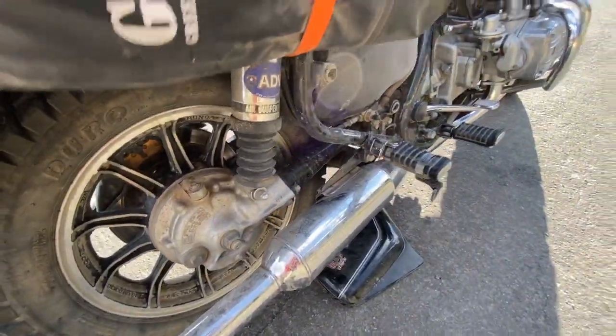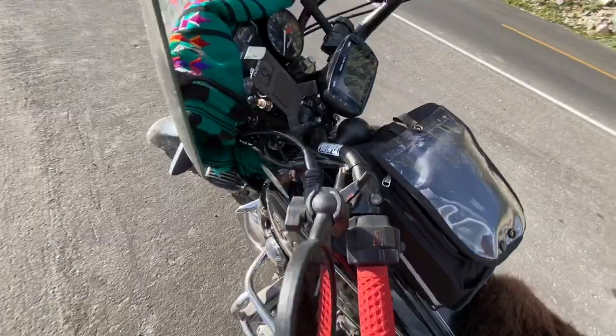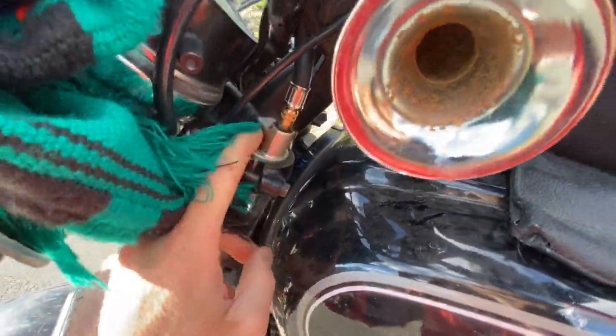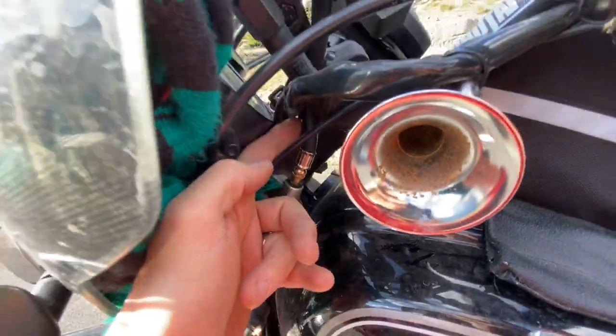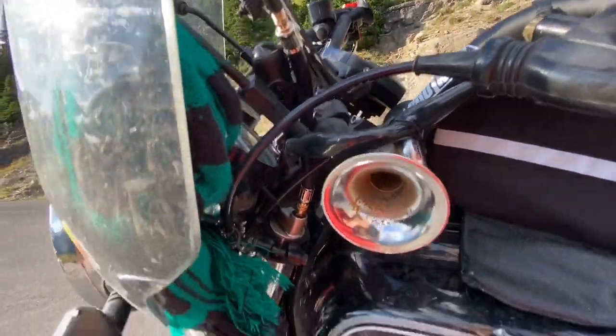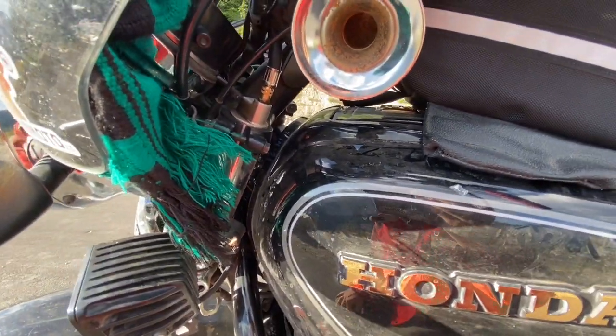Shaft drive. There's also air suspension in the front. Here's the valve for it. I didn't have room once I put the fairing on, so I've got this little rubber hose here where I can access it. I've had to add air every day — it's been needing air.